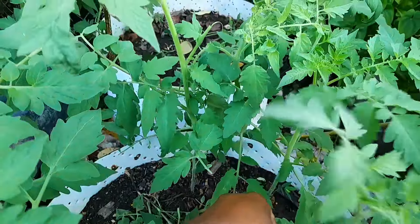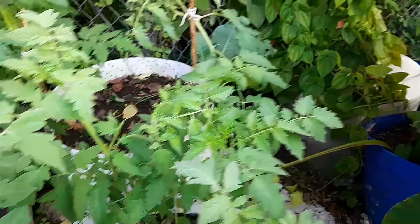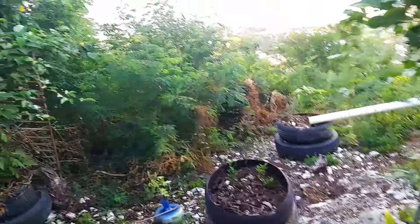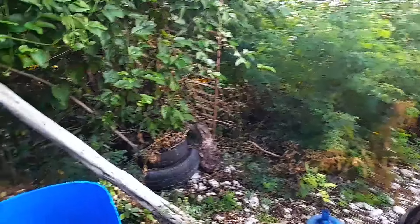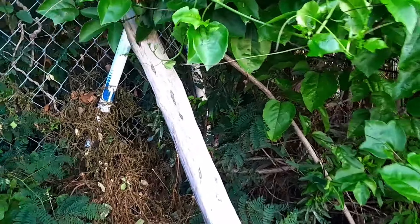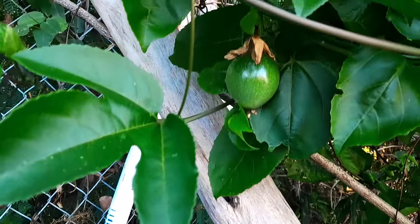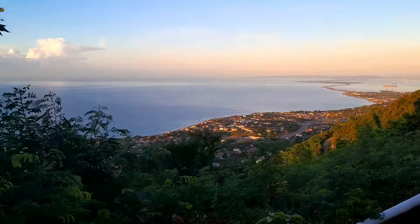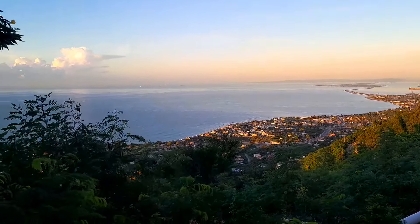So I just wanted to share the animals with you this morning, basically. It's not a garden morning, so to speak. Let me just check on my passion fruit. That's the only fruit I'm seeing so far. Beautiful.